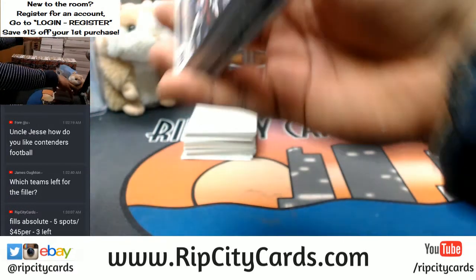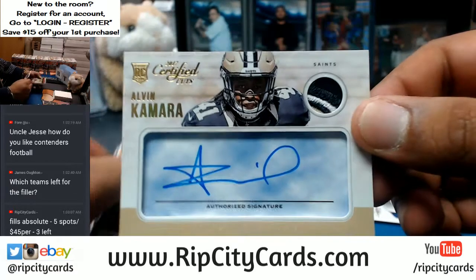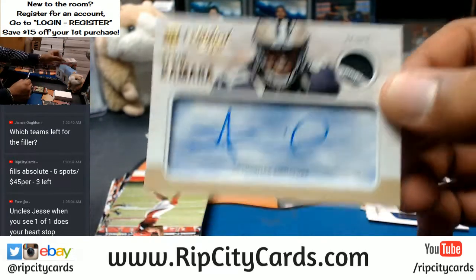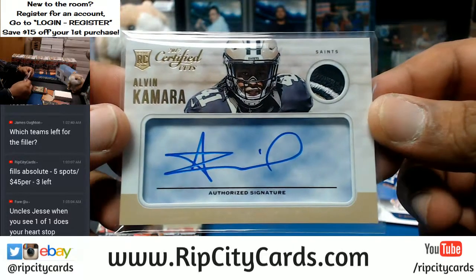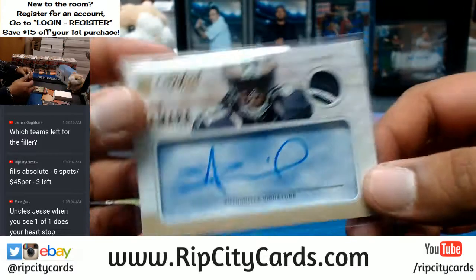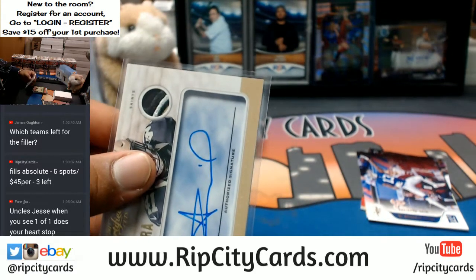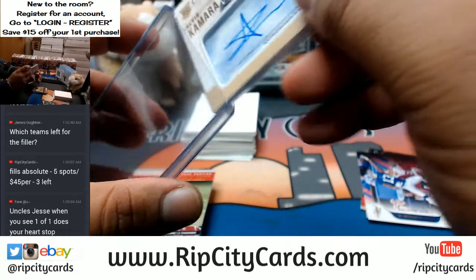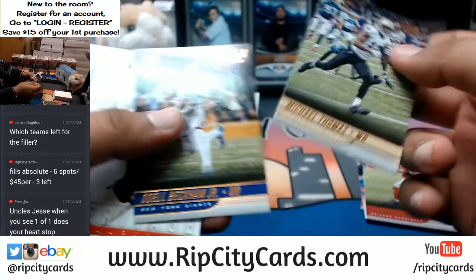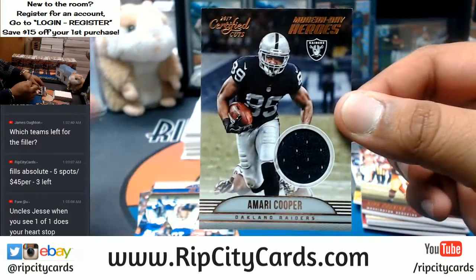All right, let's see what's in this box — good luck y'all. That is huge — I lose breath and everything. This is pretty nasty: an Alvin Kamara RPA with three colors on the patch for the Saints. That is sick — that's a short print blue ink. That is nice. What else we got here? I really like Certified Cuts — love the card design. And an Amari Cooper patch for the Raiders.